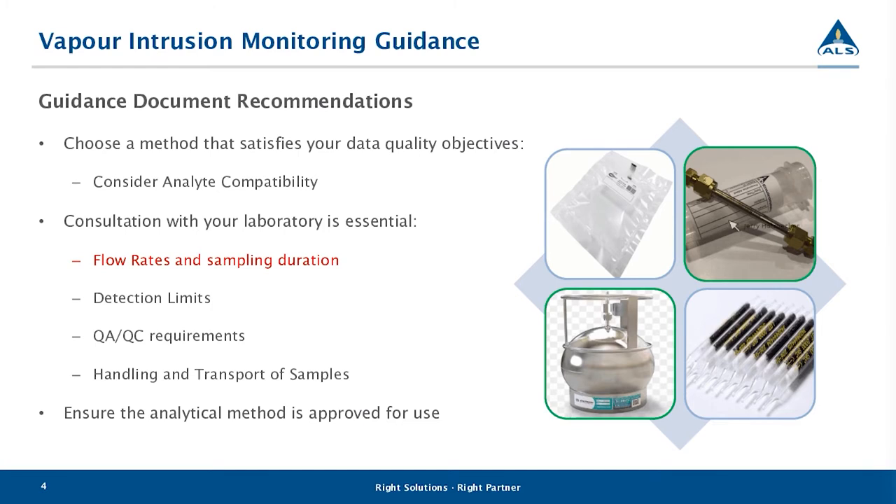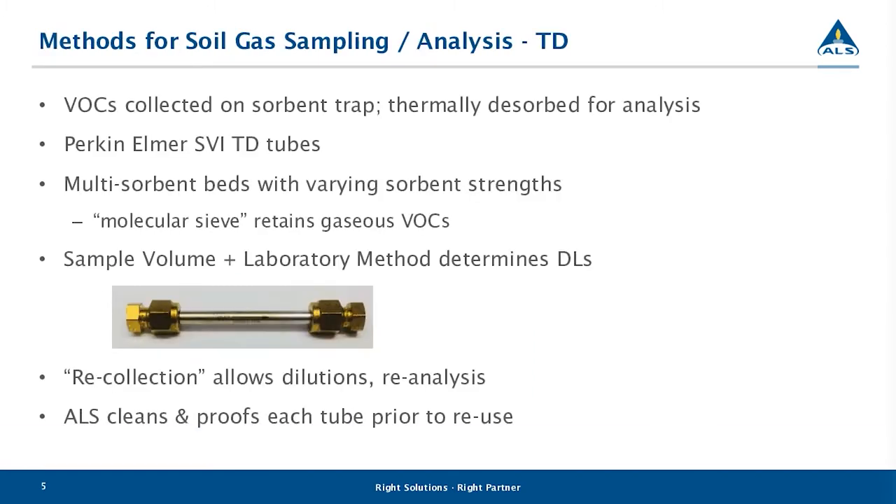All of the sampling devices shown are used extensively for air sampling in Canada. When it comes to soil vapor intrusion monitoring and soil vapor sampling in Canada, ALS predominantly works with canisters and TD — but we're going to focus in on TD since this is what the presentation is about.